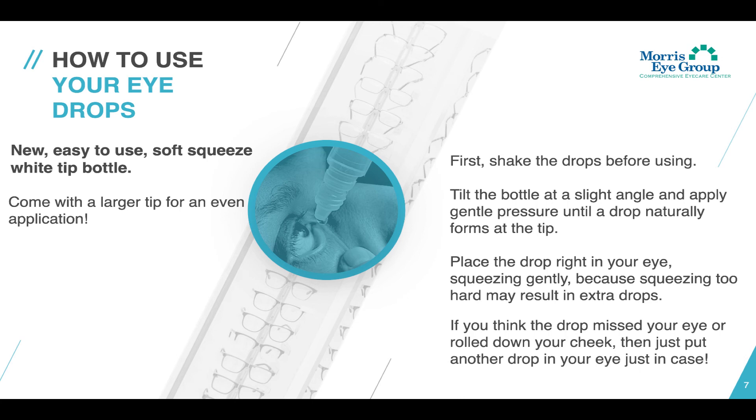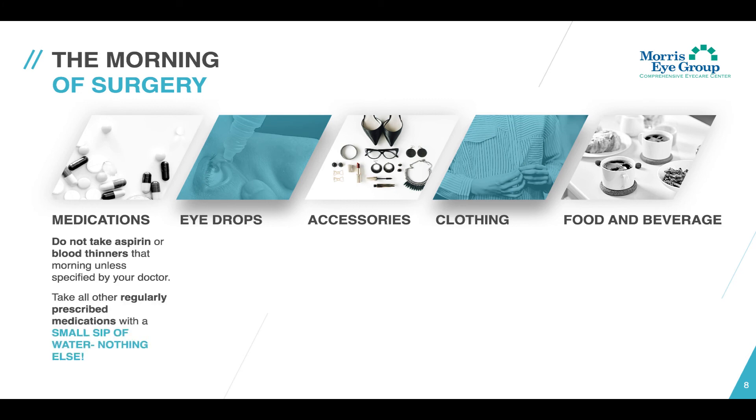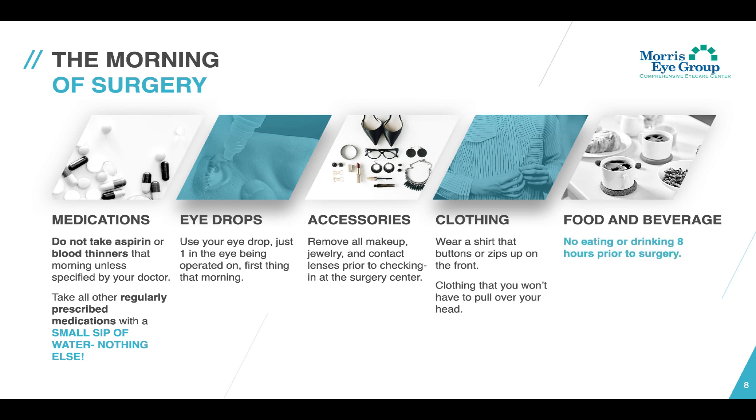If you think the drop missed your eye or rolled down your cheek, just put another drop in — it's better to do one more than not enough. Now, on the morning of your surgery, here is some very important information. Number one, do not take aspirin or blood thinners that morning unless specified by your doctor; take all other regularly prescribed medications with a small sip of water, nothing else. Number two, use your eye drop — just one in the eye being operated on, first thing in the morning. Number three, make sure to remove all makeup, jewelry, and contact lenses prior to checking in at the surgery center. Number four, wear a shirt that buttons or zips up in the front — clothing you won't have to pull over your head. And number five, no eating or drinking eight hours prior to surgery. That includes water, coffee, juice, and any food. Try to get to your surgery with an empty stomach.